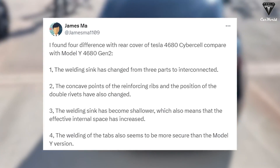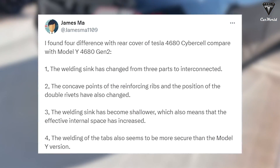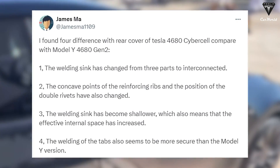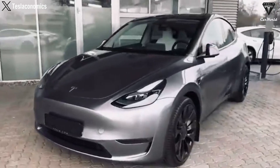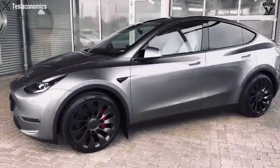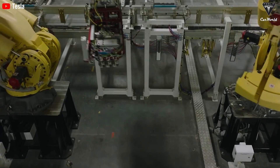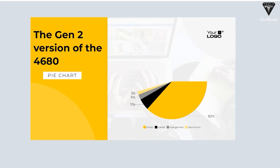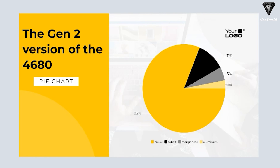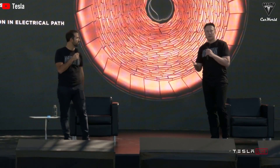According to a report by James Ma on X, the second-gen 4680 battery in Model Y has a small amount of silicon in the anode, showing improvement over the first generation. Some Model Y vehicles made in Austin still feature the 4680 battery, with changes in cathode chemistry and anode. The Gen 2 version uses NCMA chemistry with a composition of 82% nickel, 11% cobalt, 5% manganese, and 3% aluminum, whereas Gen 1 had higher nickel and aluminum content and lower cobalt.